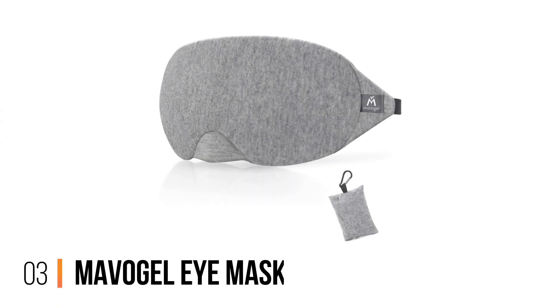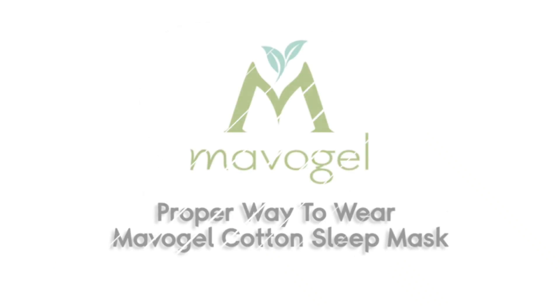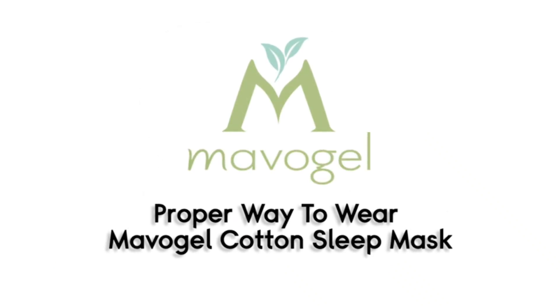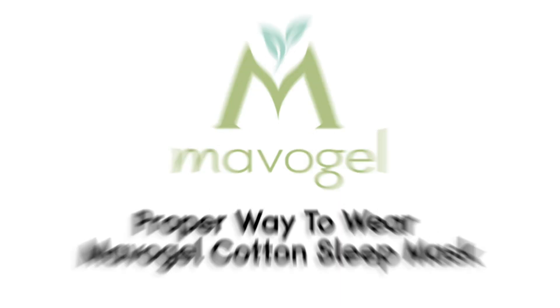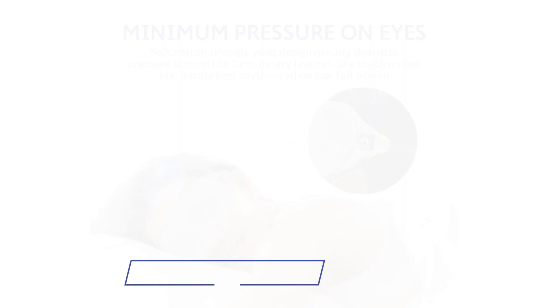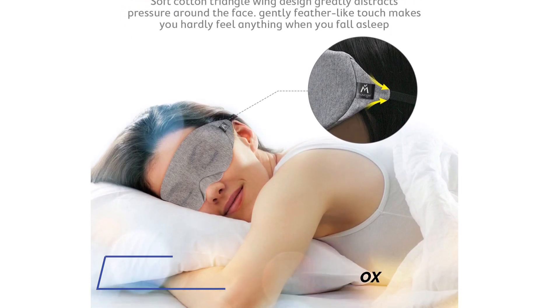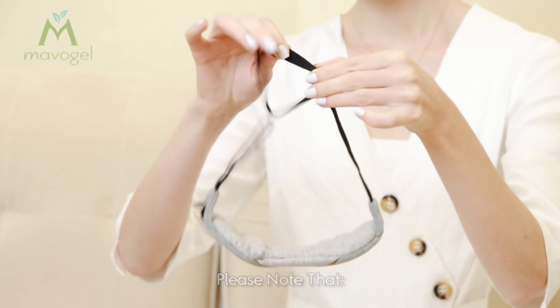Number 3: Mavo Gel Eye Mask. Next up we have a premium-looking sleep mask by Mavo Gel. This eye mask is redesigned and leaves no nose gap to prevent the light that generally comes from a mask's bottom. The bending design of this mask lets you adjust it on your face for 100% light blocking, whether at home or traveling.